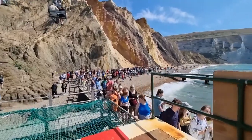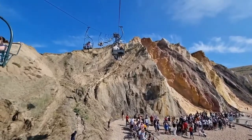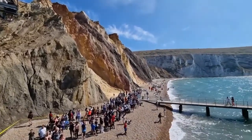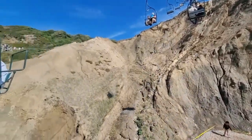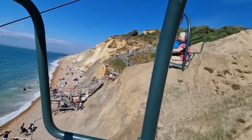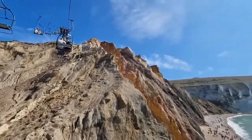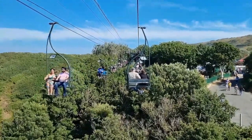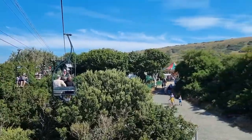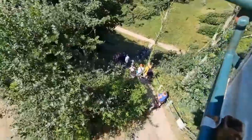We waited in the queue and finally it was our turn. And that's where you go down to the beach, with the path leading right to it.